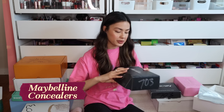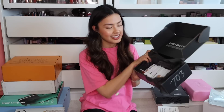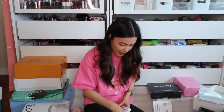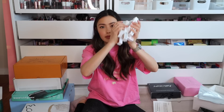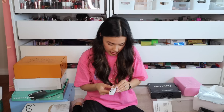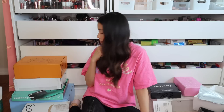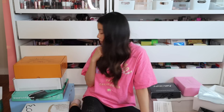Another drugstore brand — Maybelline. There's a lot of products in here. Looks like they sent a whole shade range of something — concealers. I can't even get them all in my hands, there are so many. These are the Superstay Active Wear Concealers. I love Maybelline concealers — also their Fit Me concealers are one of my favorites. I'll just pick my shade and then donate the rest.